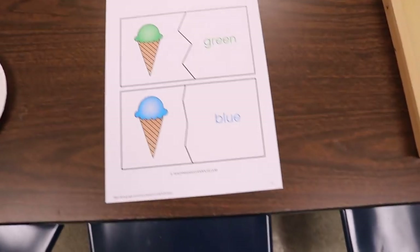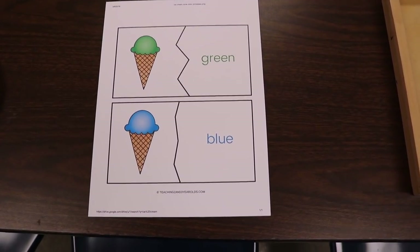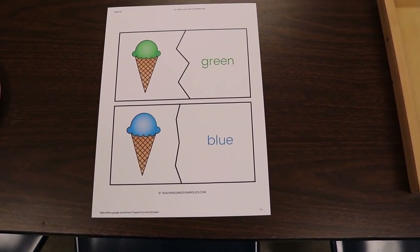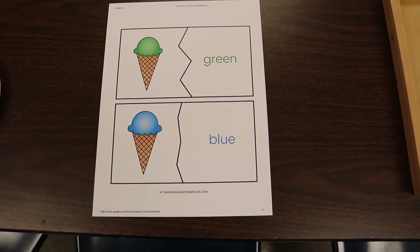One more activity — just because it goes with our ice cream theme — are these cards. I haven't cut this up yet, but I wanted to show you the printable and let you know that the link to it is in the description.